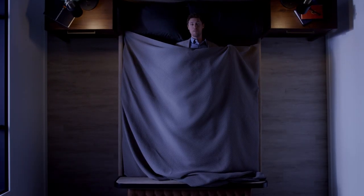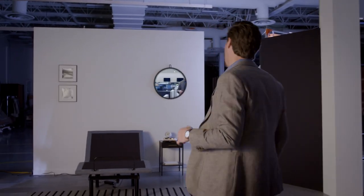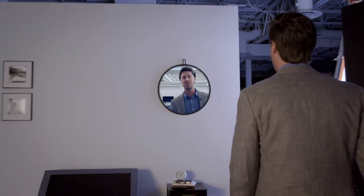You might know us for our pillows, but instead consider us experts in all things sleep. Mattresses, adjustable bed bases, designer furniture, and what started it all, the very best sheets.